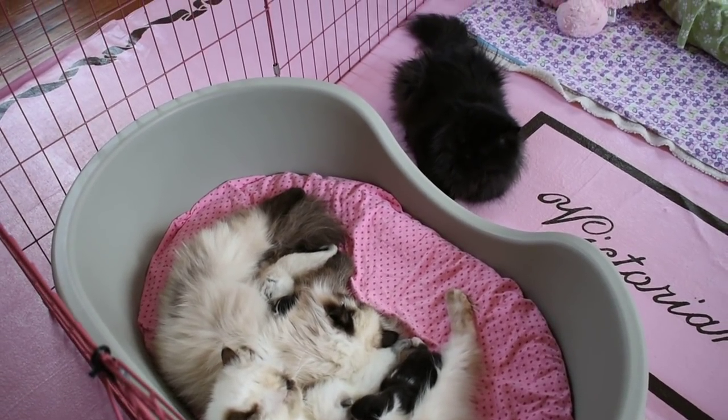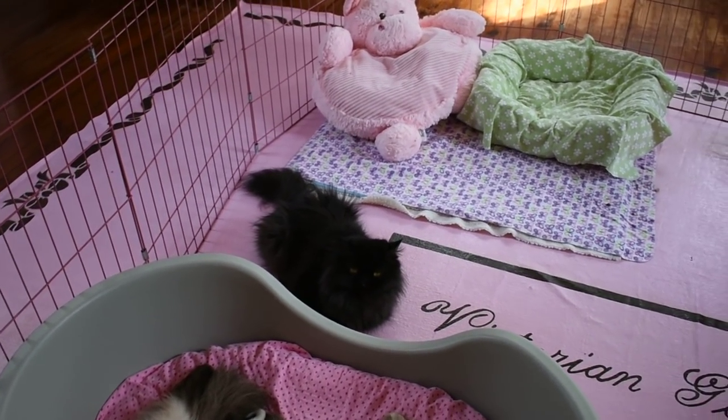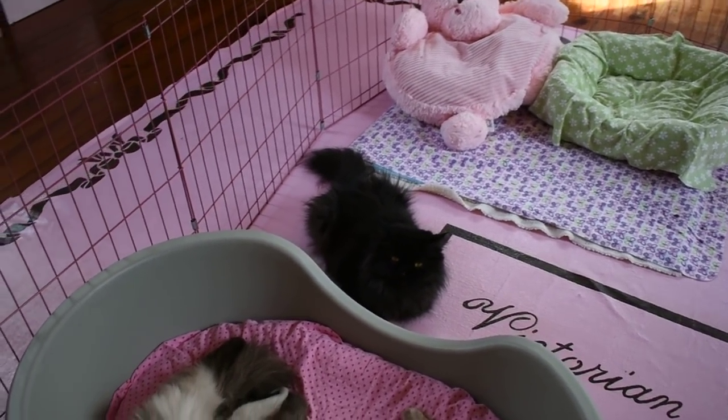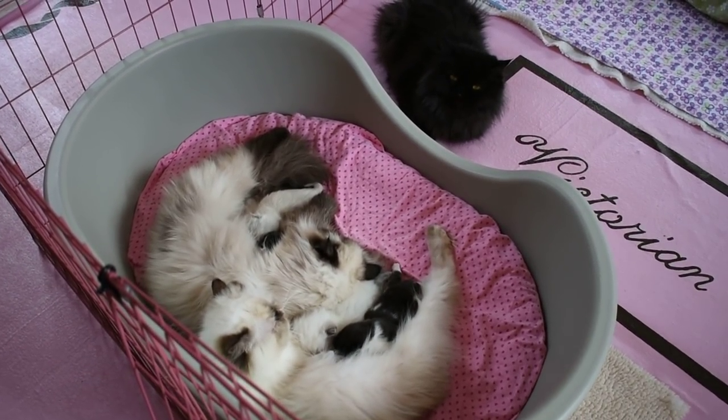So we'll say goodbye for now from Victorian Gardens Cattery in the toddler room, where we have two litters and three mommies — and more on the way. Bye for now.